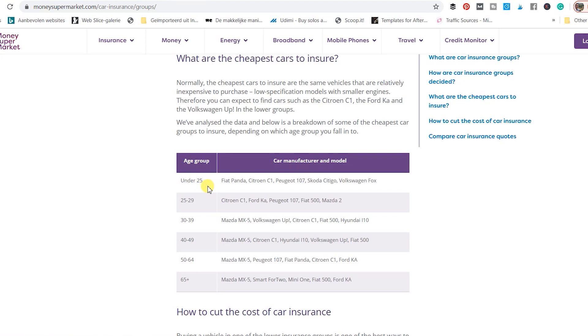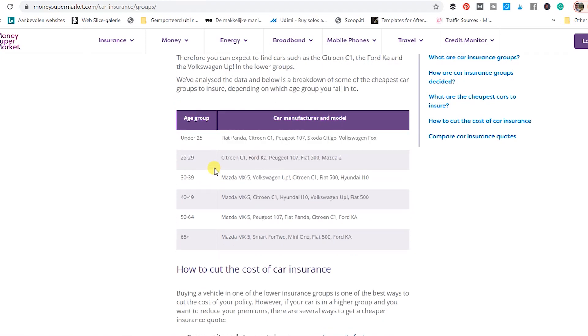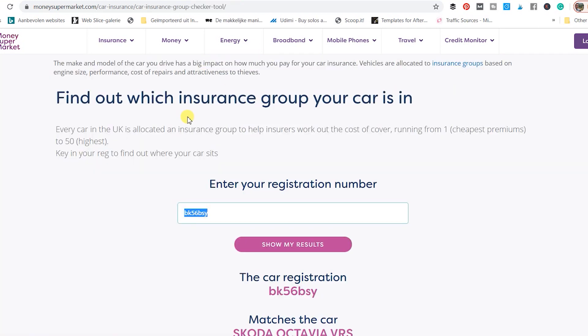If you are a young driver and you want the cheapest insurance possible, then you should look at vehicles with the lowest insurance group rating, such as a Fiat Panda, Citroën C1, Peugeot 107, and similar small city cars.